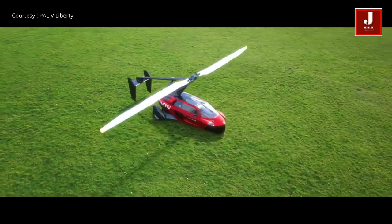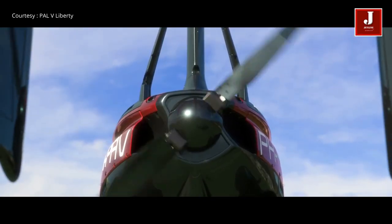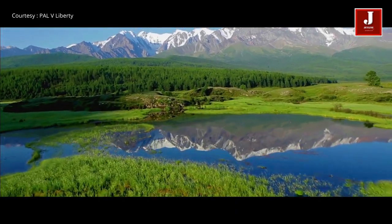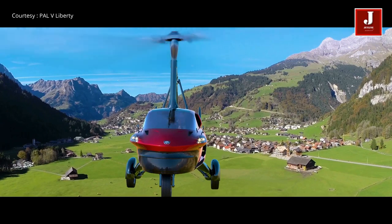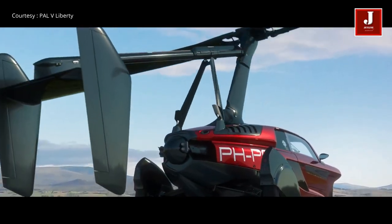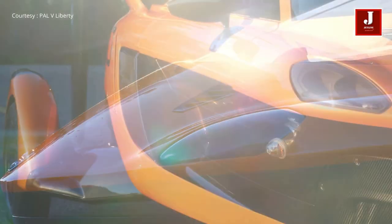Driving on the road, it operates as a three-wheeled vehicle with a top speed of 160 km per hour. But once in the air, it can reach a maximum speed of 180 km per hour, with a cruising speed of 140 km per hour. If you're driving on the road and decide you prefer a bird's-eye view, switching to flying mode requires a conversion process that takes around 5 to 10 minutes.